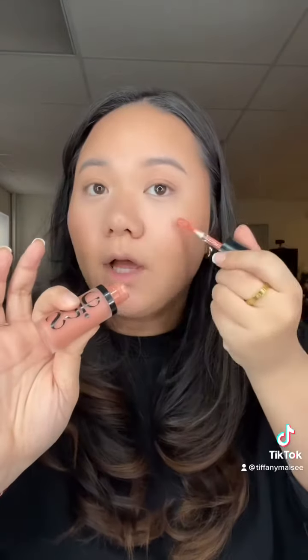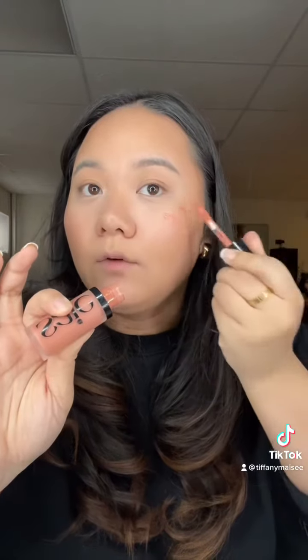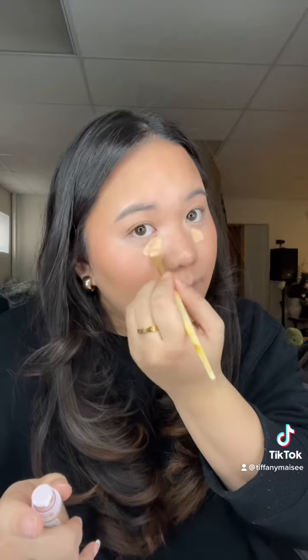For blush I'm gonna use my new Saie dewy blush. She is so cute — really really natural, not like super pigmented, but she's so cute. Now for concealer, NYX serum concealer is the best, especially if you have dry under eyes. Even if you don't have dry under eyes, I'm pretty sure this concealer will treat you really nicely. Skin is giving today.